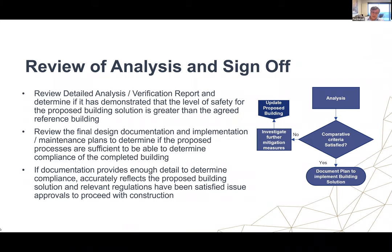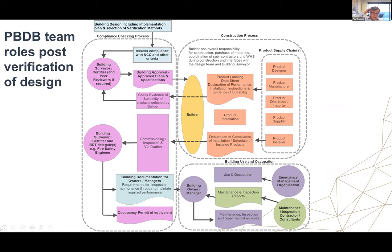Review of analysis and sign-off: the building surveyor's role is to go through the detailed analysis and satisfy themselves that the performance solution meets the requirements. They also need to review design documents and implementation and maintenance plans to determine if proposed processes are sufficient to determine compliance of the completed building. So the building surveyor's role goes beyond the design stage into implementation. If documentation provides enough detail to determine compliance and accurately reflects the proposed building solution, and all relevant building regulations have been satisfied, they issue an approval to proceed. The building surveyor's role also carries on through construction, which is very critical, including determining when to issue an occupancy permit.